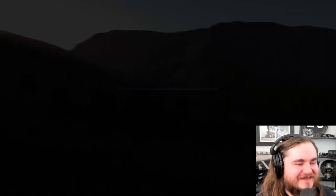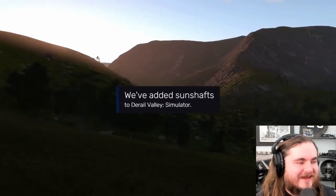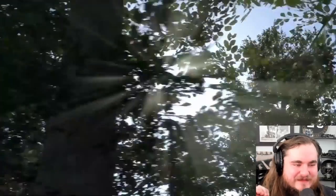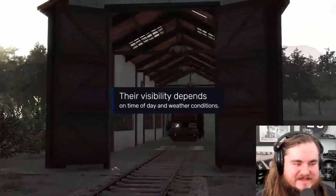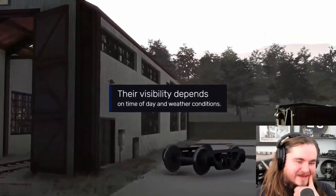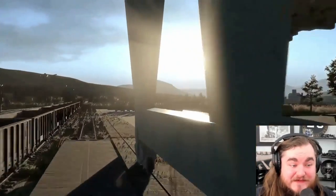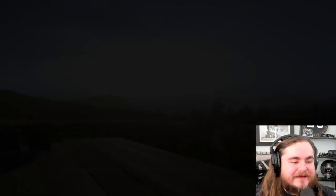Yeah, that's gonna be cool. There is something to be said for making digital scenery look pretty in a sim game like this. That's gonna be really cool - it's gonna make for some really cinematic stuff like they're showing, which will be fun.